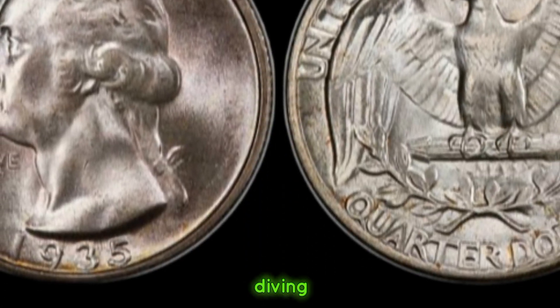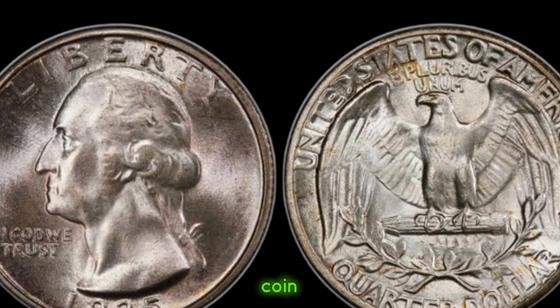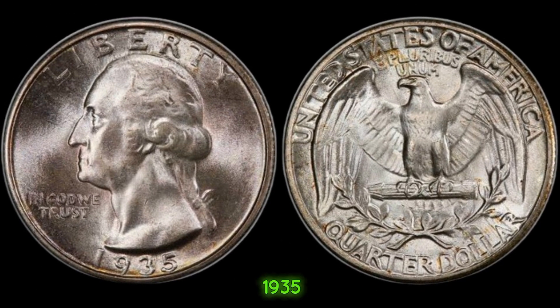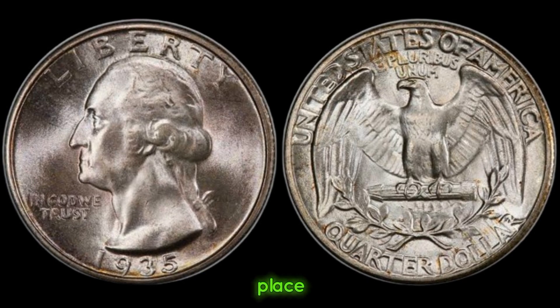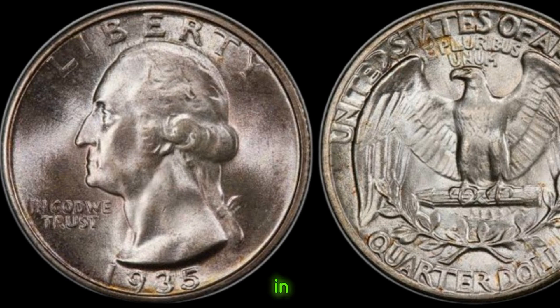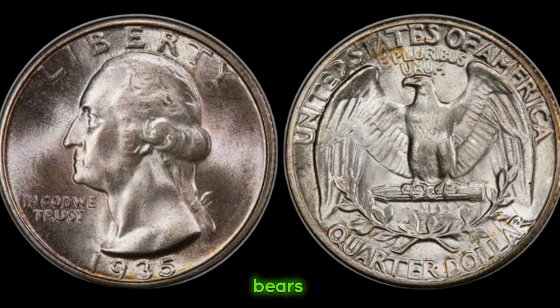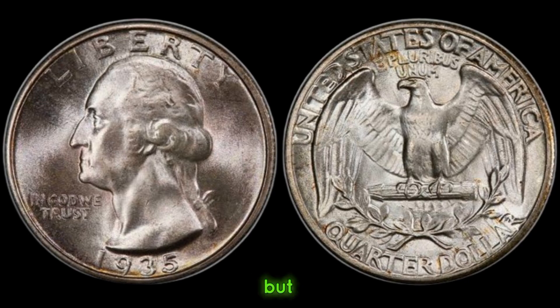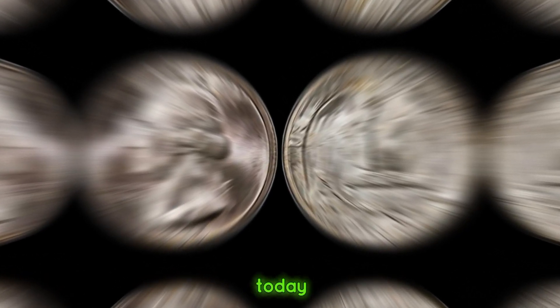Welcome back to Old Coins Prices. Today, we're diving into the value of a classic coin, the 1935 quarter dollar. The 1935 quarter dollar holds a special place in numismatic history. Minted during a pivotal time in American history, this coin bears the iconic image of George Washington on its obverse. But what's really intriguing is its value today.